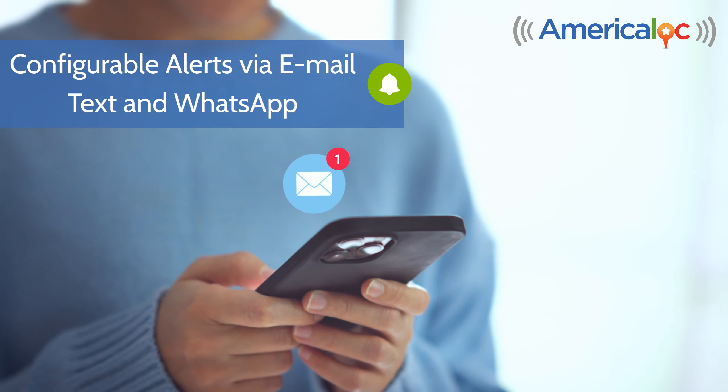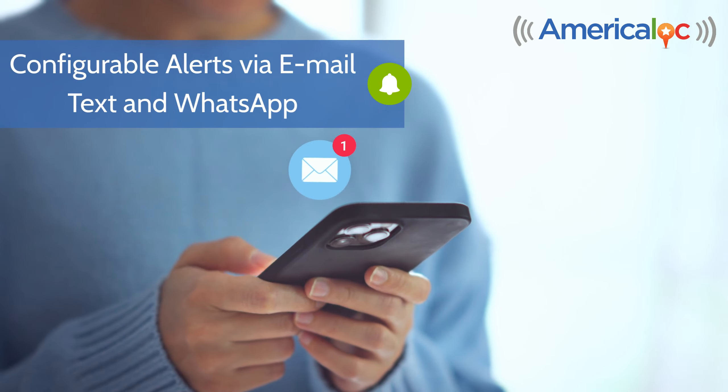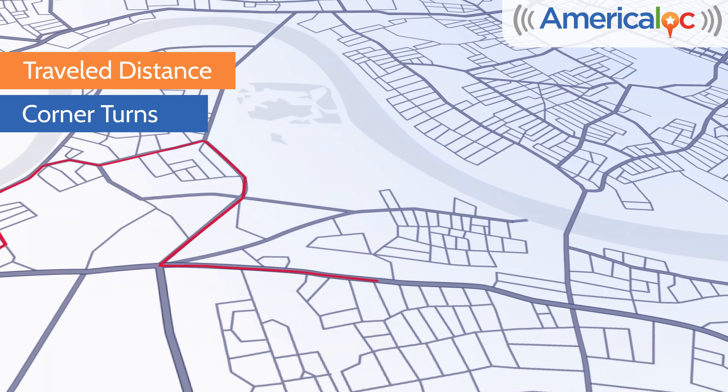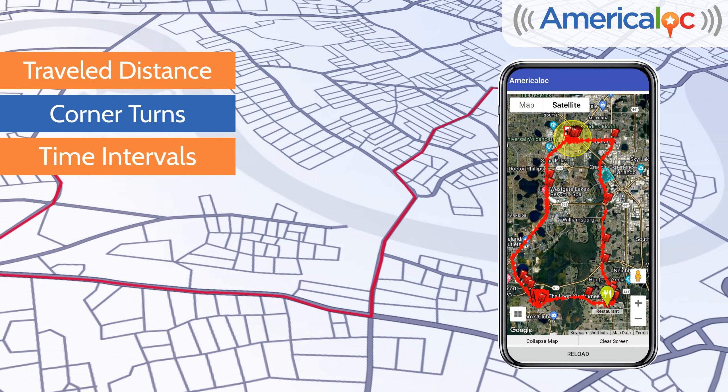Configurable alerts via email, text, and WhatsApp keep you informed exactly when you need to be. It combines data from traveled distance, corner turns, and time intervals for a very detailed tracking history.